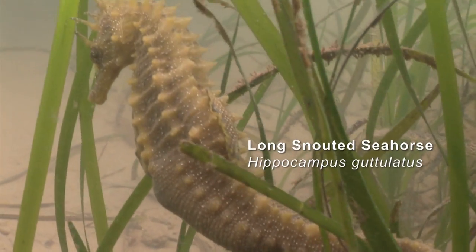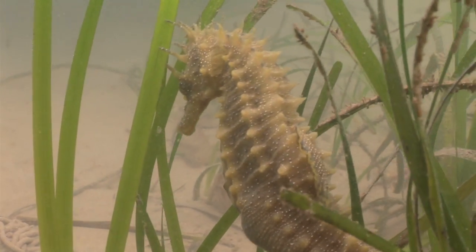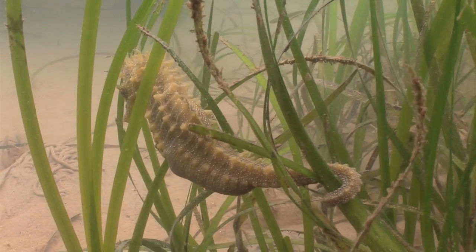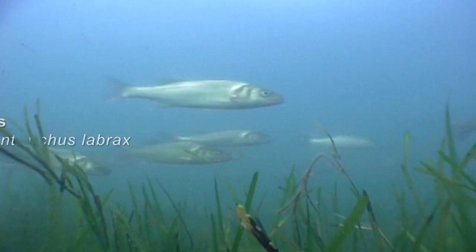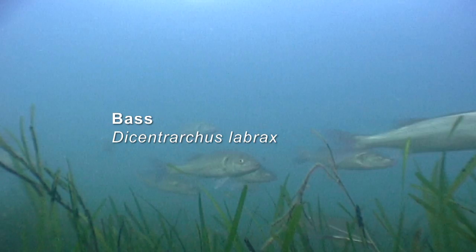The plants provide seahorses with an anchor point to hold onto with their tail. And with all those leaves to hide in, it means that hungry fish searching for food, such as these bass, are less likely to find them.